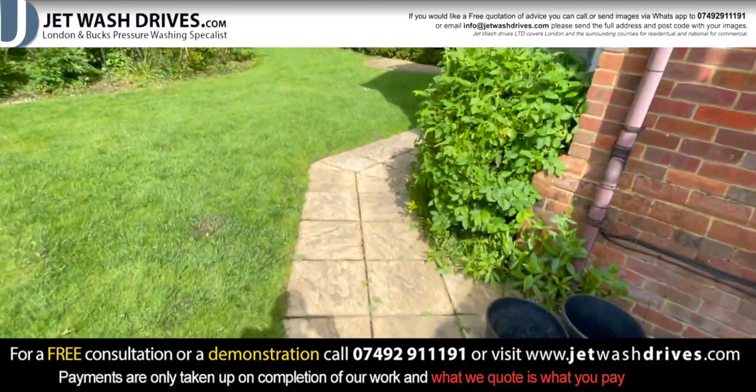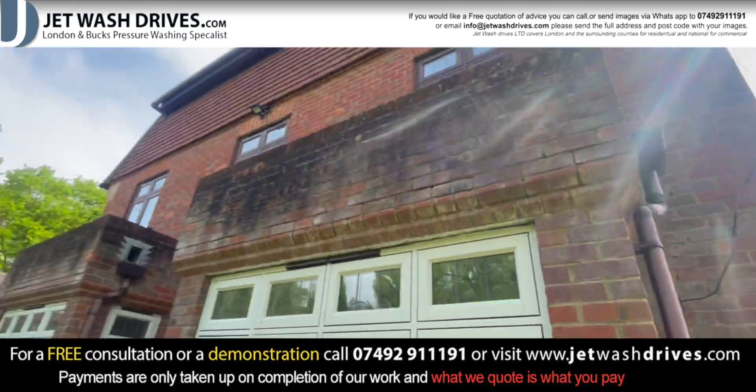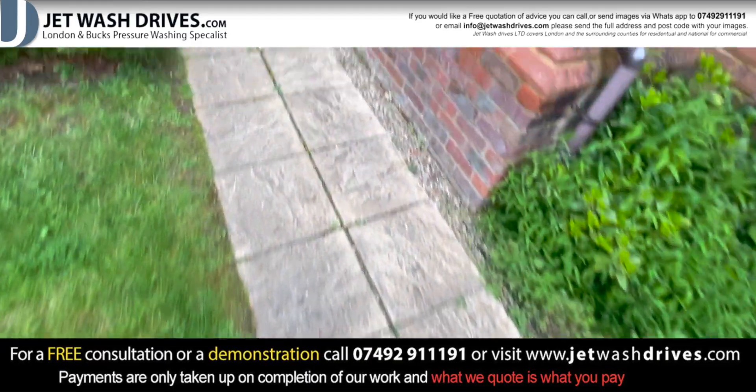Making it look decent and habitable. We're also going to be doing the tops up here as well, and generally just working our way around the house.